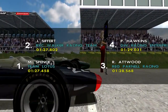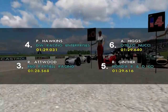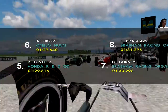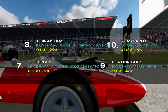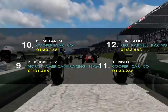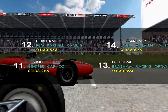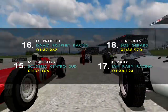We have Mike Spence on pole with Joe Siffert in second. Richard Attwood is third, followed by Paul Hawkins in fourth. Richie Ginther starting from fifth with Andy Hicks in sixth. Dan Gurney is seventh, followed by Jack Brabham in eighth. Pedro Rodriguez ninth, Bruce McLaren starting from tenth. Jock Bonnier is eleventh, followed by Innes Ireland in twelfth. Danny Hulme is thirteenth. Fourteenth is Frank Gardner. In fifteenth we have Masten Gregory, followed by David Prophet in sixteenth.